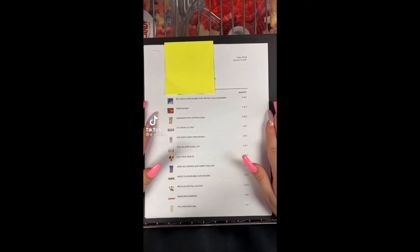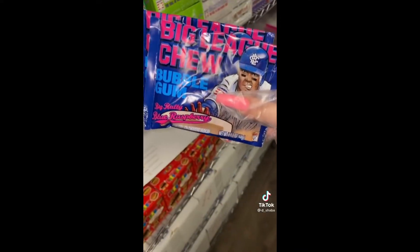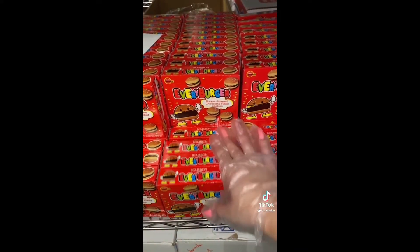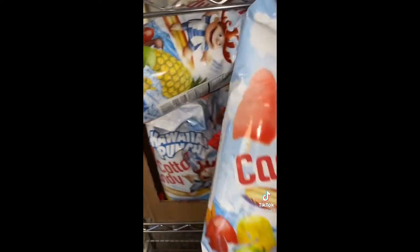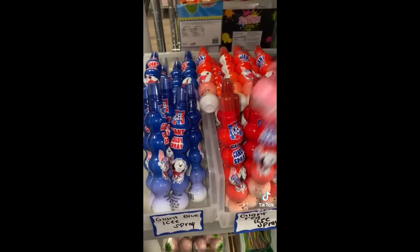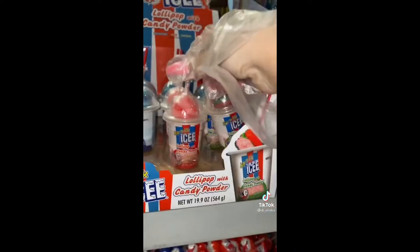Let's package order number 9206. First they ordered two Big League Chew Blue Raspberry Bubblegums, then three chocolate every burgers, one ice cream lollipop, two Hawaiian Punch cotton candies, one icy giant spray bundle.